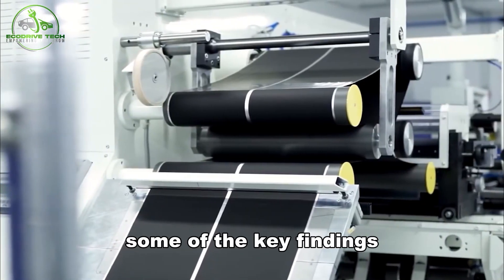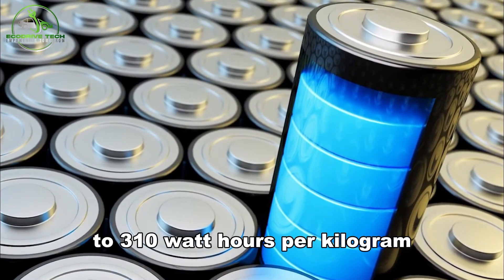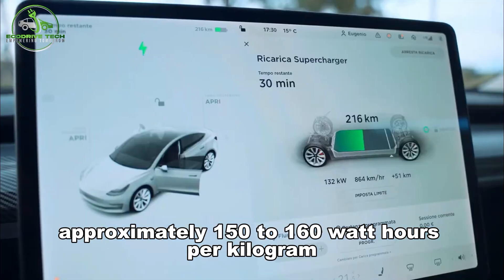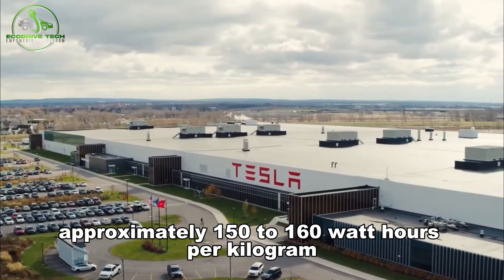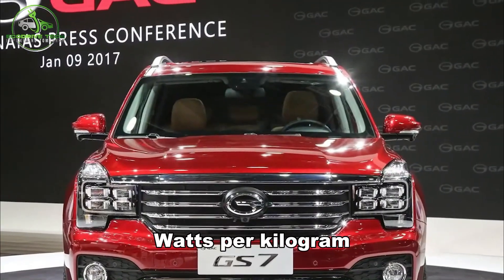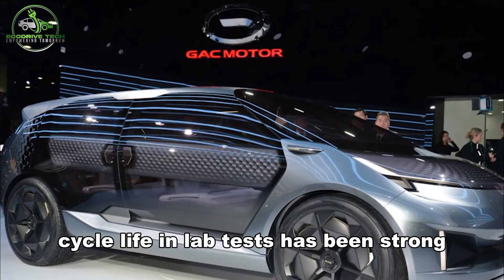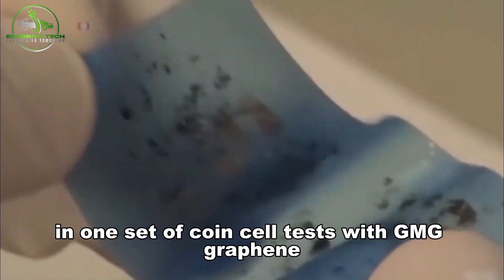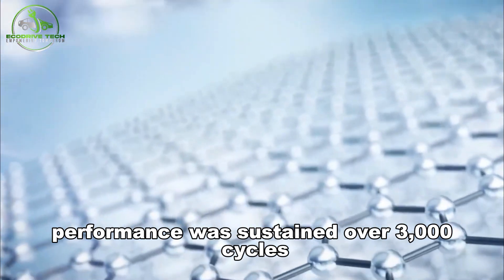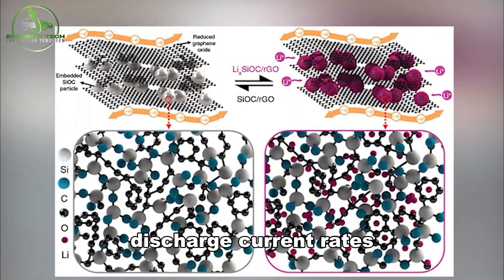GMG's graphene-aluminum coin cells have achieved an energy density of 290 to 310 watt-hours per kilogram, up from earlier values of approximately 150 to 160 watt-hours per kilogram. Power density has also jumped to about 9,350 watts per kilogram, a roughly 33% improvement over earlier versions. Cycle life in lab tests has been strong, with performance sustained over 3,000 cycles with minimal degradation, even at very high charge/discharge current rates.